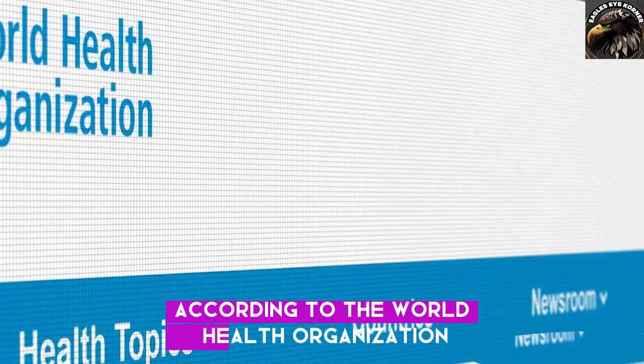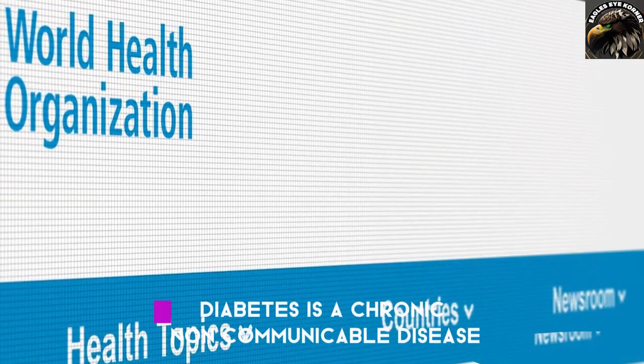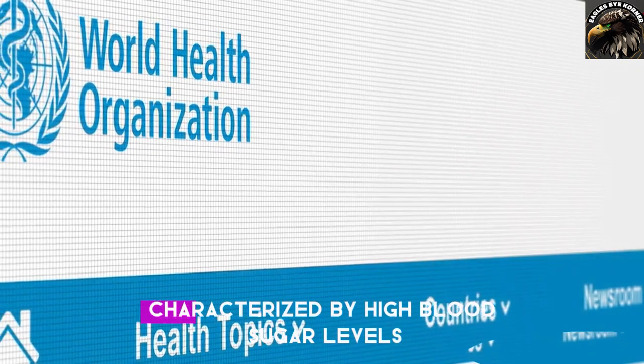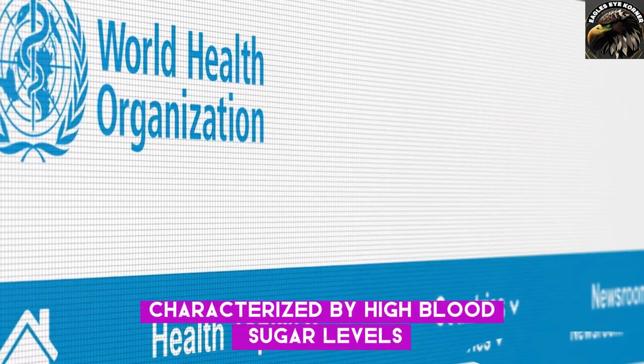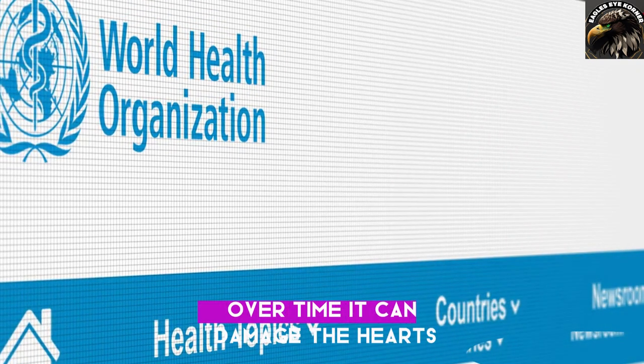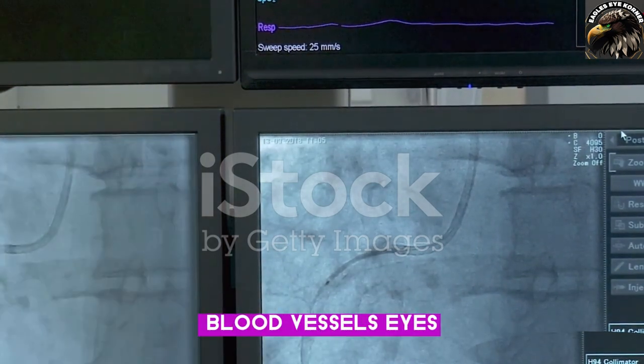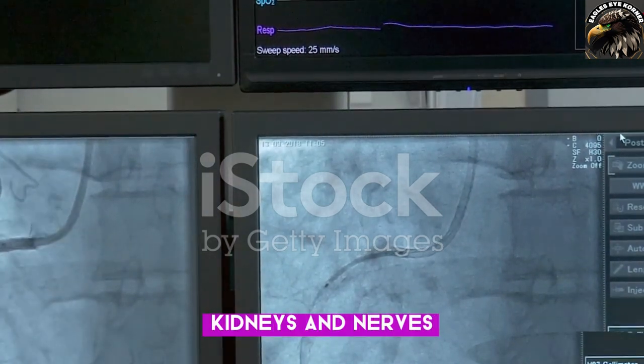According to the World Health Organization, diabetes is a chronic, non-communicable disease characterized by high blood sugar levels. Over time, it can damage the heart, blood vessels, eyes, kidneys, and nerves.